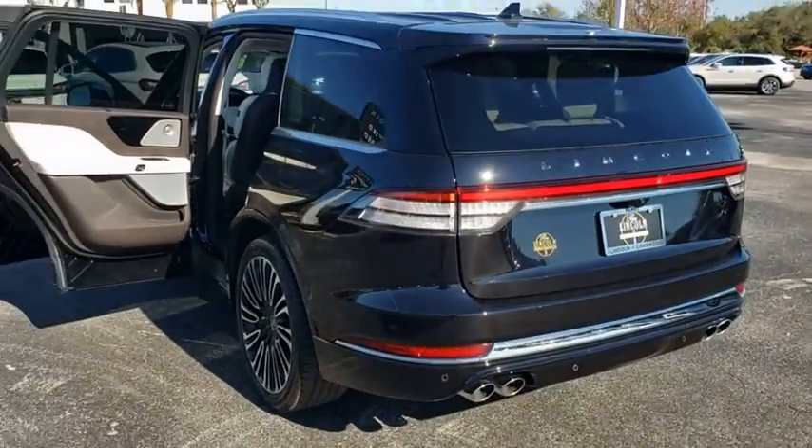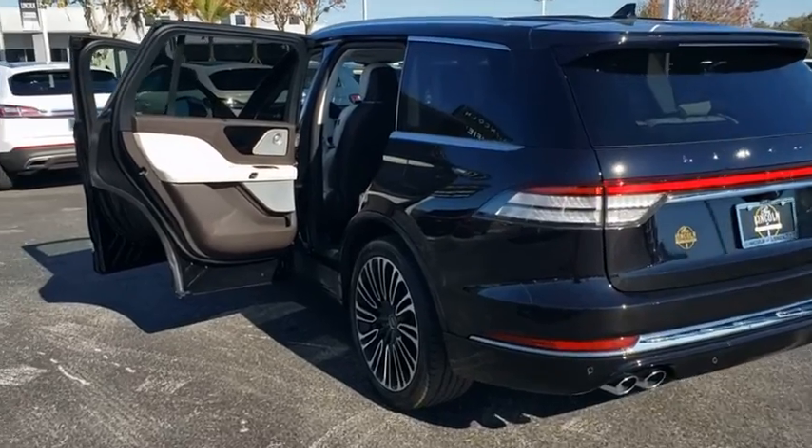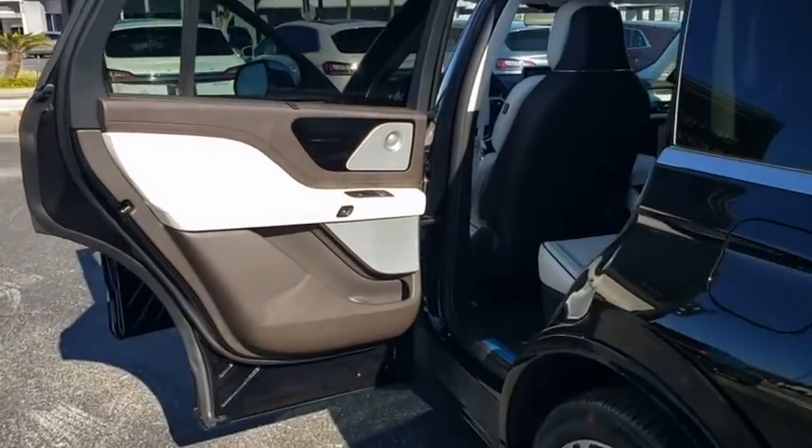Bluetooth, leather-wrapped steering wheel, power steering, adjustable steering wheel, cruise control, keyless start, auto-dimming rear-view mirror.